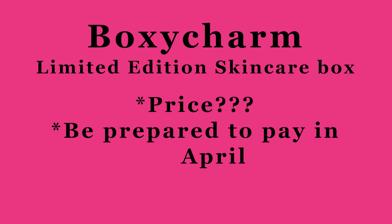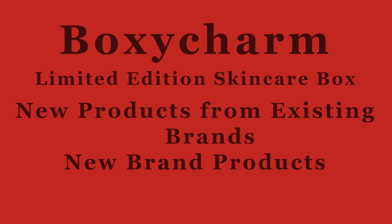You will receive this skincare box in addition to your regular May Boxycharm box, so you'll be getting two boxes in May. Not everyone has to purchase it — it's a bonus. In this skincare box, he promises products we haven't seen before in any of the boxes, plus some new brands. Just from the sneak peeks he's put out this weekend, it looks like it's going to be a very nice box.